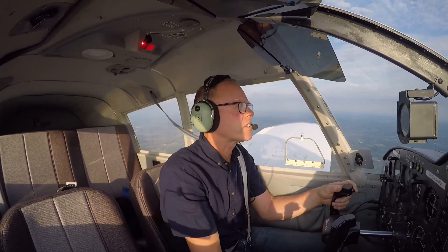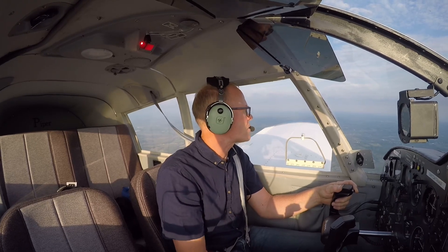Williamson traffic, Cirrus 8487 Whiskey about 10 miles to the south, inbound for landing runway 28, Williamson. We're at 3,000, coming through 3,000, Williamson.